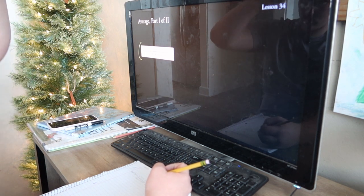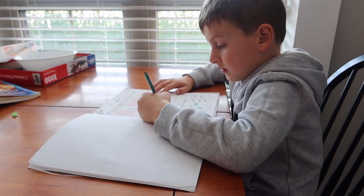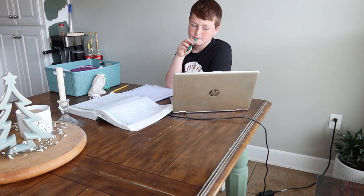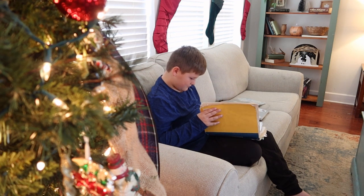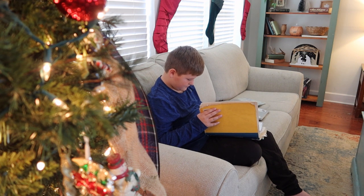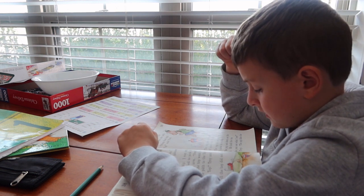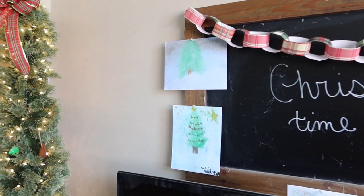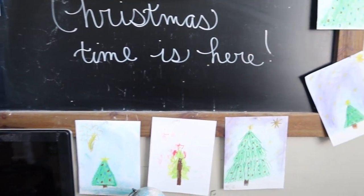Then it was on to core subjects for the day. The kids worked on their individual math lessons. Several of my kids use programs such as Shormann or Saxon, and we've used Nicole the Math Lady to help with lessons — we watch the videos along the way. During Christmas school we're keeping it very simple: math and reading. I was also doing reading and phonics practice with my youngest. Here are a few of our finished art pieces — we've been hanging them on the chalkboard in the schoolroom.